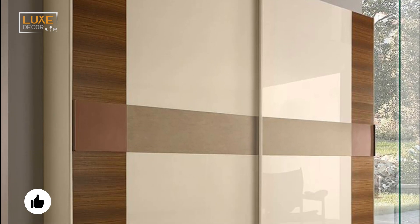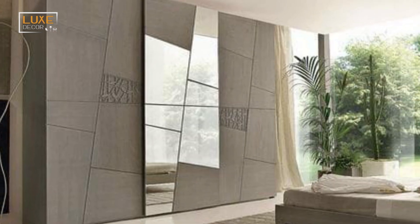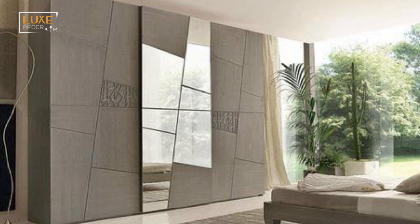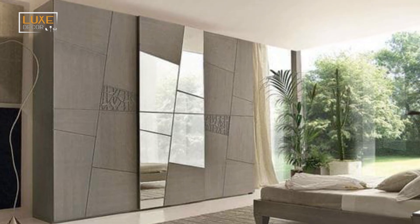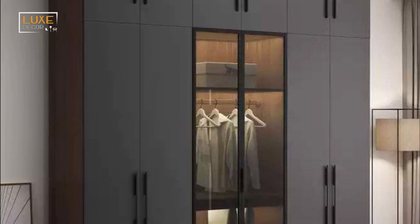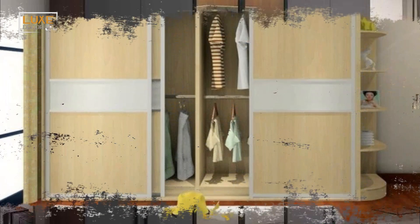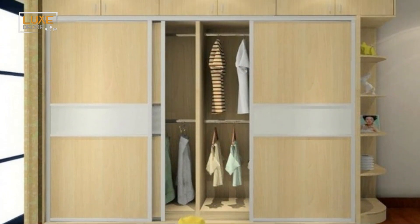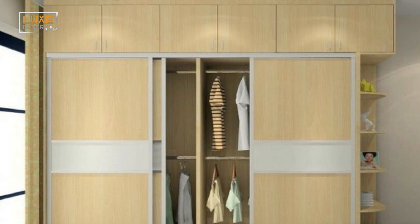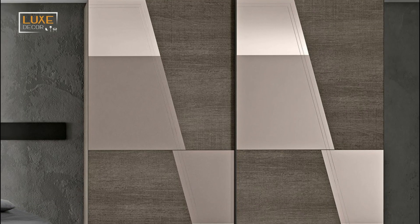Whether you are looking for a tall, narrow, or corner cupboard, you can find one to suit your needs. These types of storage units are a good choice for small spaces, as they make the best use of space. They are available in many different designs and textures, and you can choose to have them built with any materials or textures that you want. They are a great choice for small rooms, as they are easy to use and don't take up too much room.